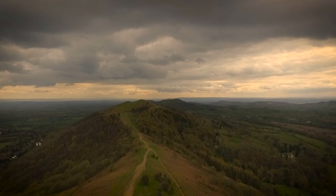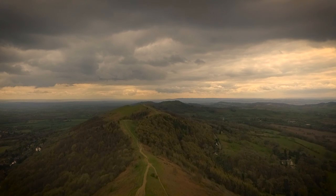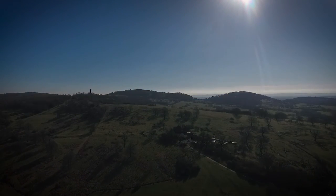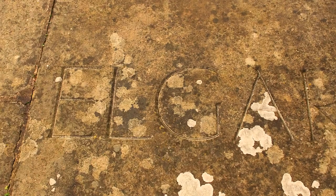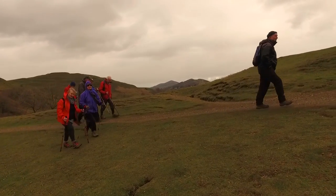Many forces have come together over an immense span of time to give a landscape of such great variety in such a small area. These ancient hills, themselves travellers across the globe, have welcomed Iron Age tribes, poets, composers, animals, and people who find relief from the hurried existence of daily life.